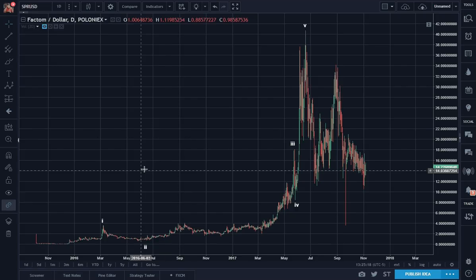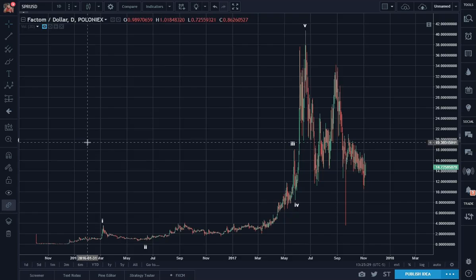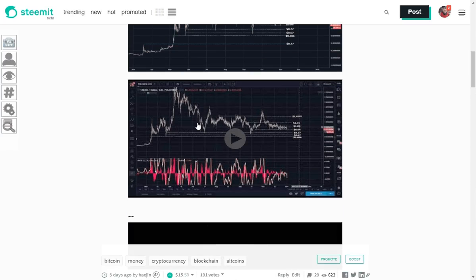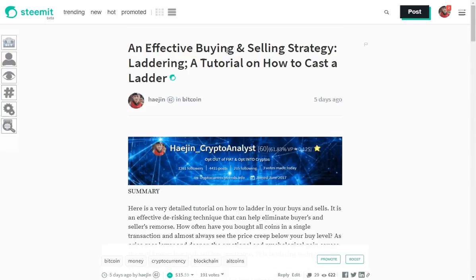Now for those of you who are new to technical analysis, I'd like to encourage you to take a look at some of the tutorials I've posted. The first tutorial is on how to make what's called a laddering entry — it's a way of scaling in your buys whenever you buy or sell. The video goes into a lot of detail on how to cast a buying ladder, and the sell ladder is just the same thing, just selling instead of buying. A link for this will be at the bottom of this blog.